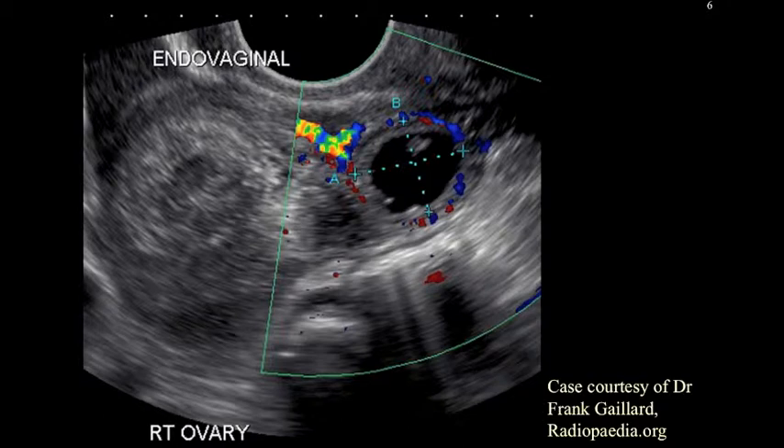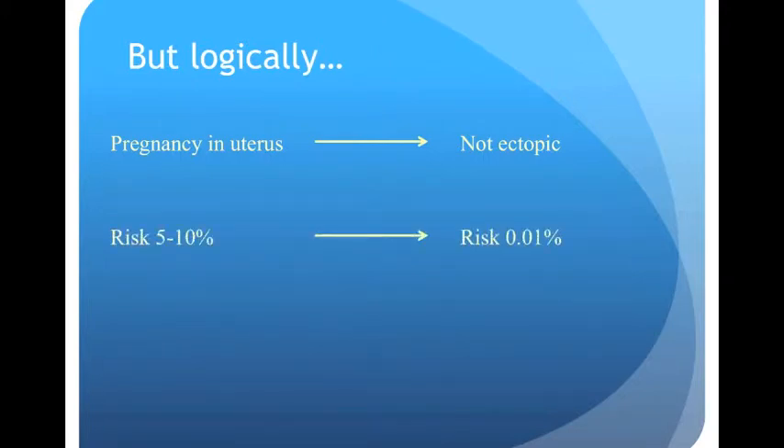You might think I'm going to tell you all about the ultrasound findings of ectopic pregnancy — I'm not. Because most often you will not see the ectopic; it's only picked up about half the time on ultrasound, and it's especially hard with trans-abdominal sonography. However, if we can be sure we see a pregnancy in the uterus, then by definition it's not ectopic. The patient's risk of having a life-threatening diagnosis drops from 5-10% all the way down to 0.01%.